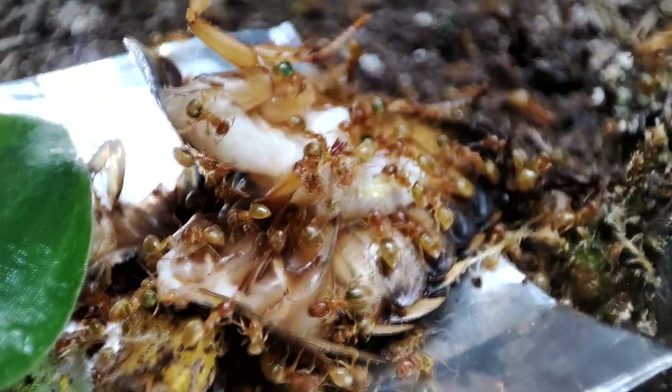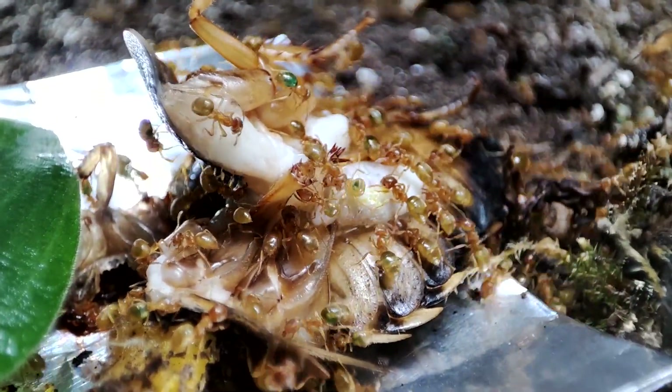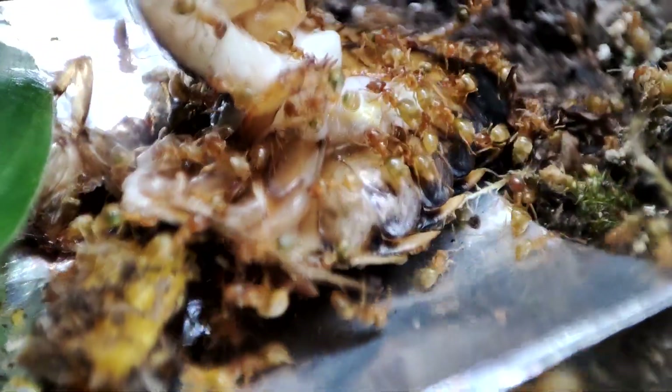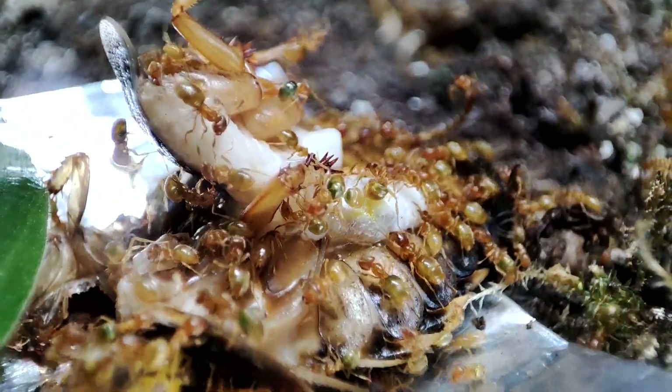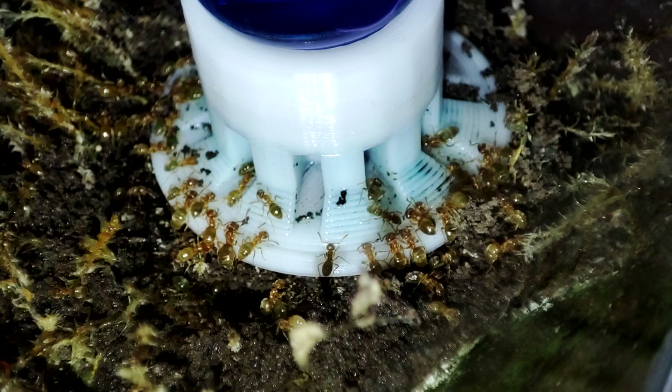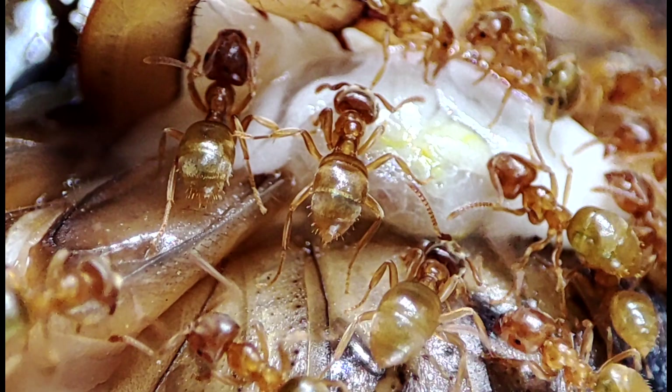Next up we have Lasius flavus. This is a single queen colony and they have been in their natural setup for around a year. Their tank is not as pretty because whatever I put in they bury — the moss did not stand a chance with them and I'm sure I've lost several ant bowls to the soil. These are one of my favorite species though and I think they're just adorable.